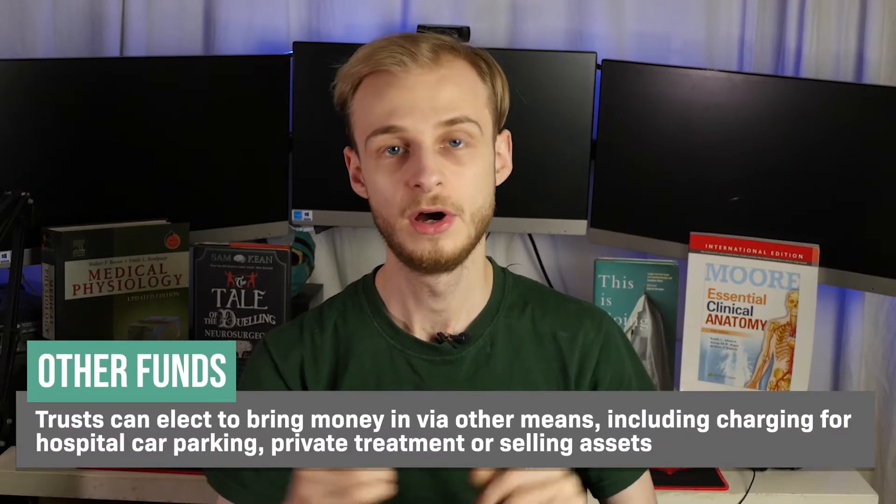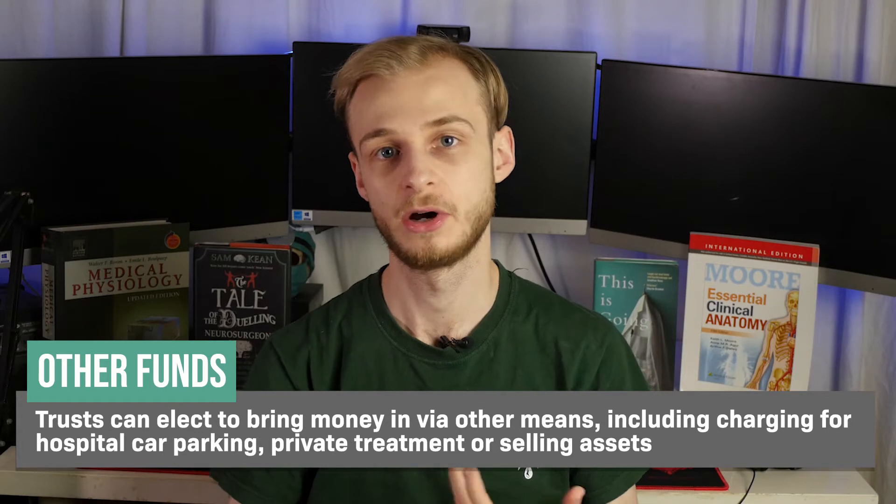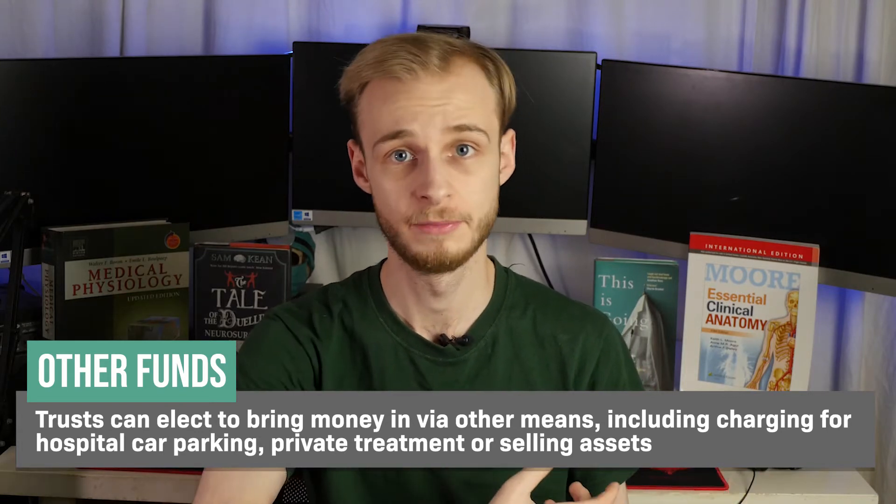Because government funding doesn't cover quite everything, there are a couple of other ways the NHS can get its money. The first is by charging for prescription items — the current prescription charge is about £9. Between this and charges for some dental services, this makes up about 1% of the NHS's income every year. Because the NHS is devolved into geographical trusts which act a little bit autonomously, they can also bring money in by charging for hospital car park parking, selling off land or assets to shareholders, which in turn can bring private money in.